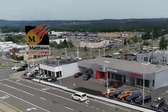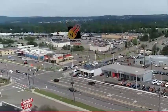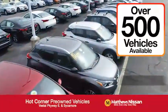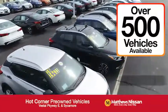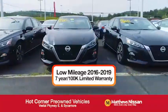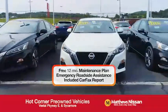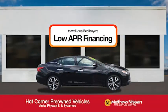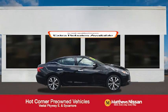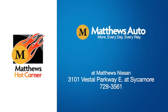At the Matthews Hot Corner on the corner of the Vestal Parkway and Sycamore, we've got over 500 pre-owned vehicles available, including 75 factory-certified Nissans with a great warranty, free maintenance, Carfax, and more, featuring a special low APR financing rate or extra rebates to well-qualified buyers. Learn more at the Hot Corner near the Town Square Mall.